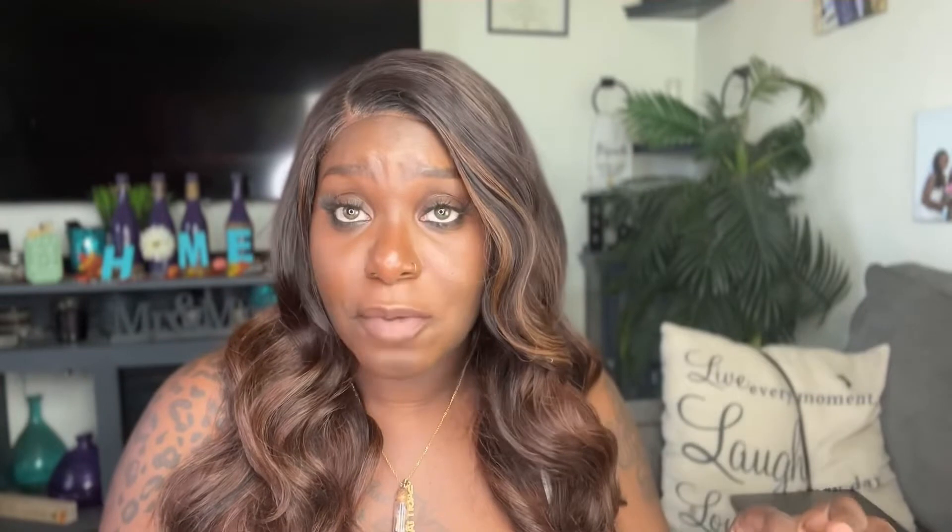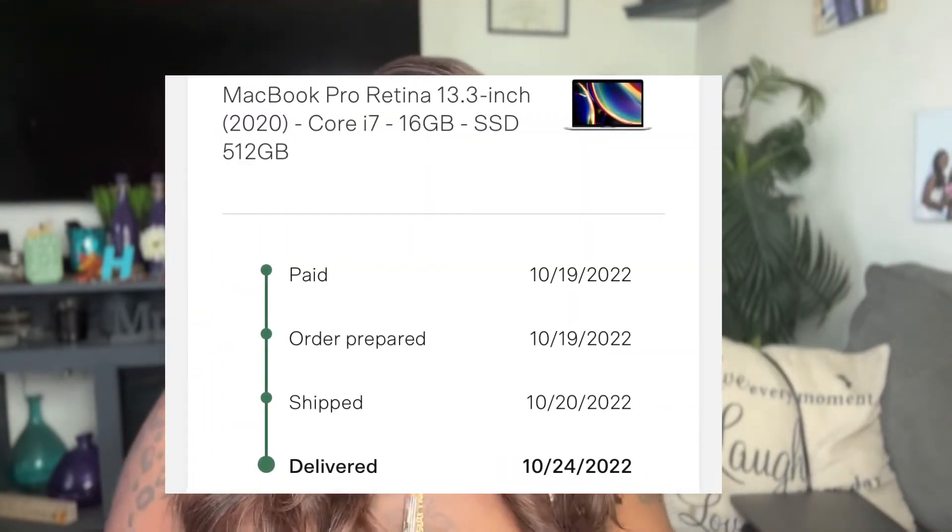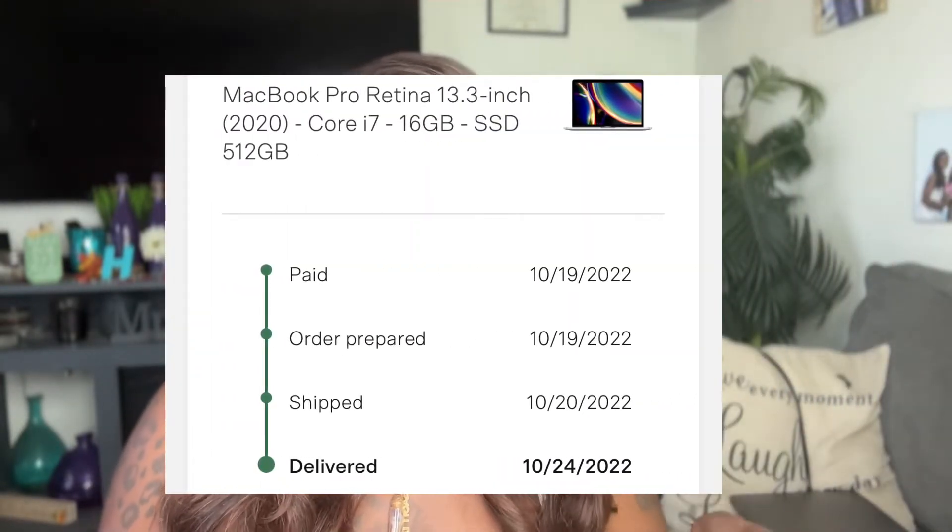As far as shipping goes, I placed my order on the 19th of October, the item was shipped on the 20th, and I received my package via UPS on the 24th. If it wasn't for the weekend getting in the way, I probably would have had my laptop sooner.